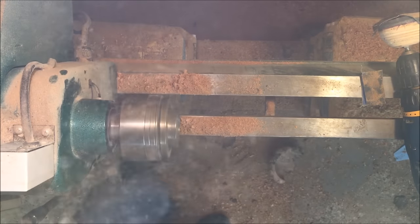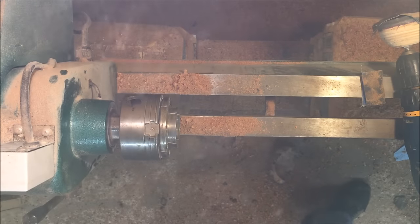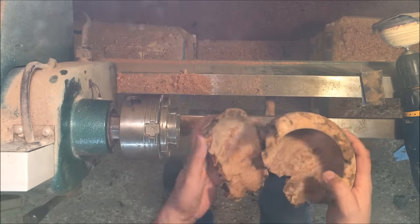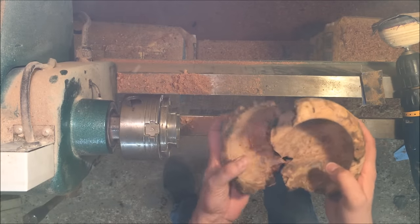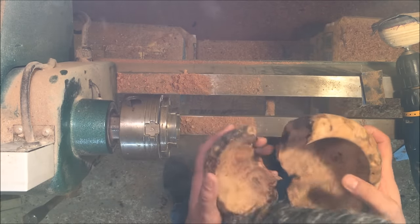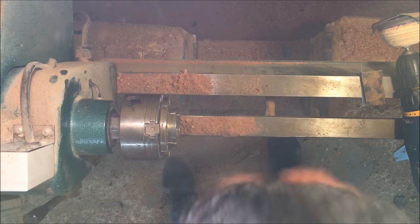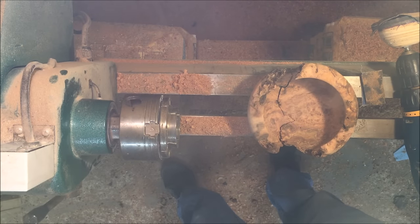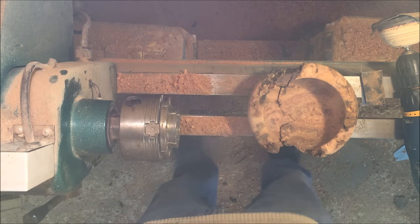Did you see that? Holy crap! I almost died! Woo! That was a fail. Shouldn't have used that big thing. Whoa! It snapped it right in half. I might put this back together and hand sand it. And that's why you always wear a face mask.